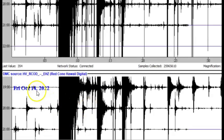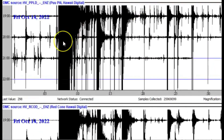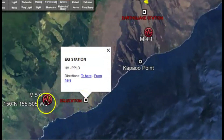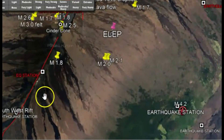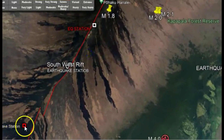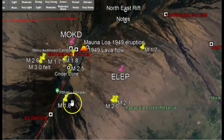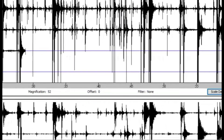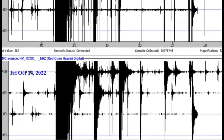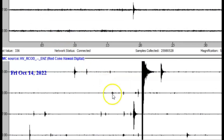I downloaded monitors — one Red Cone Hawaii digital that's up there by Mauna Loa, and this one here is down by Poop Hill. There's the one monitor right close to where the 5.0 occurred. And here's Mauna Loa — so this is the other station. Here we have an image of all the earthquakes. So you're probably more worried about this one here, which is Mauna Loa.